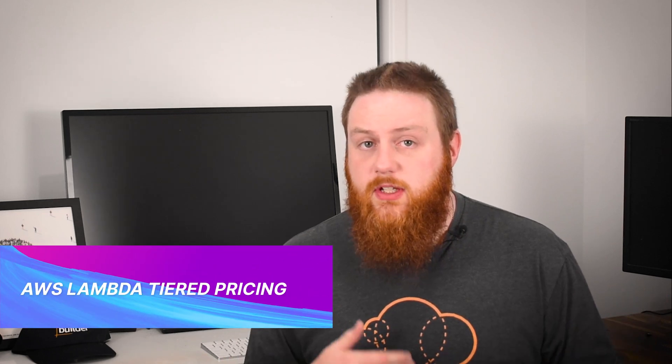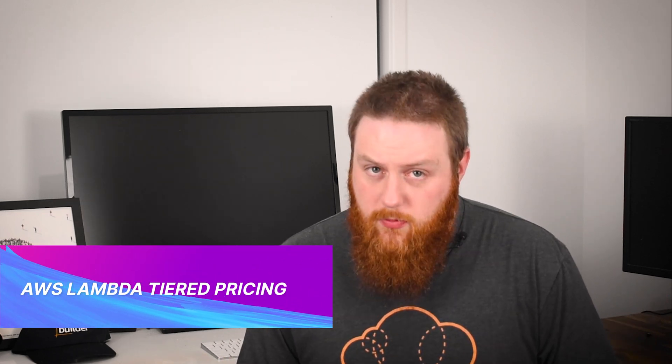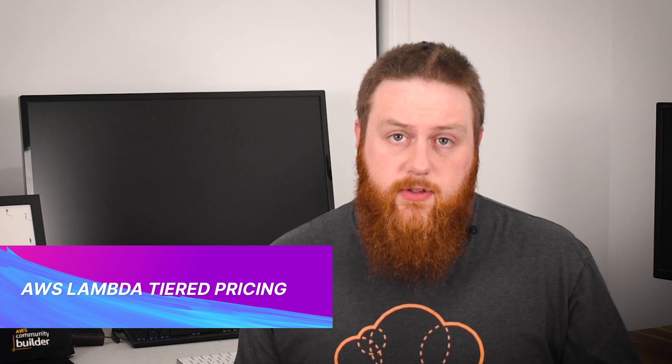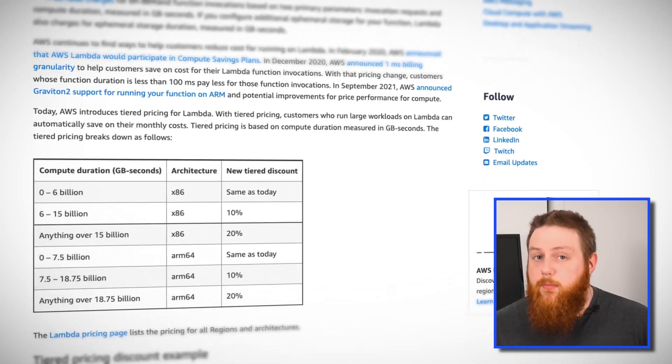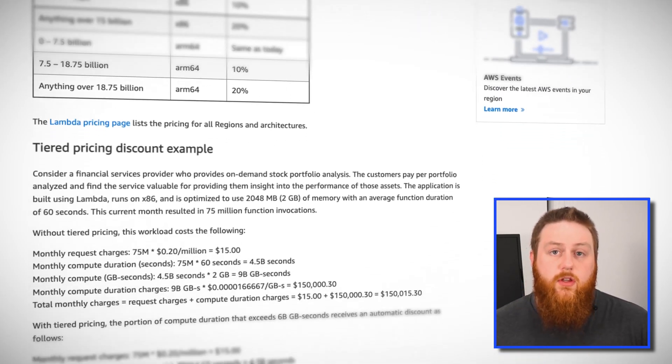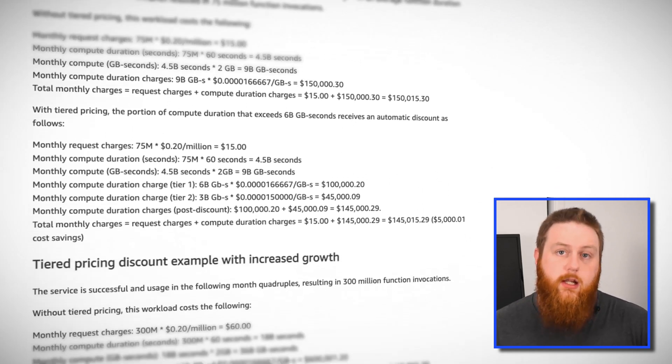AWS Lambda now uses a tiered pricing model offering discounted pricing of up to 20% based on your compute duration. AWS Lambda is priced based on how long the Lambda function runs and how many gigabytes of memory it's been allocated. These are multiplied together into a gigabyte second. This means if your Lambda function ran for one second and used one gigabyte of memory, it would cost the same as a Lambda function that runs for two seconds and used half a gigabyte of memory.